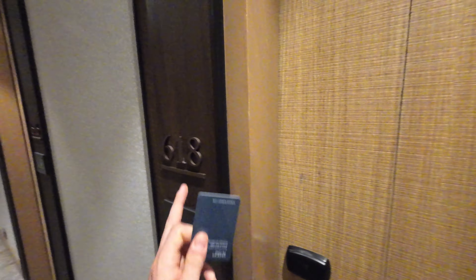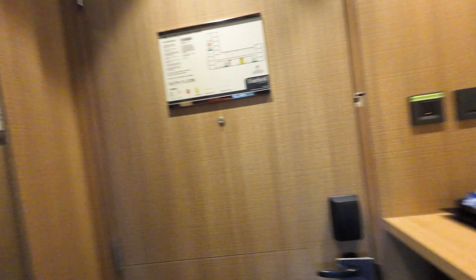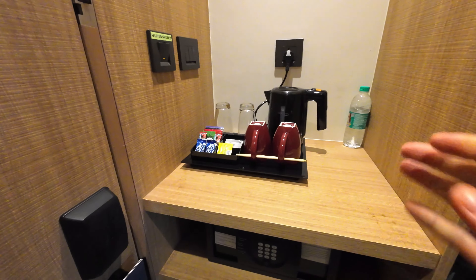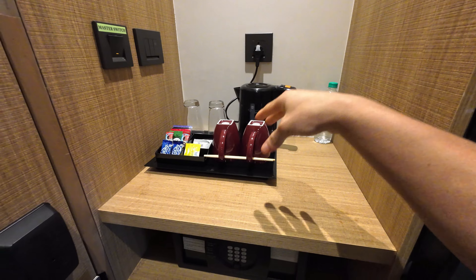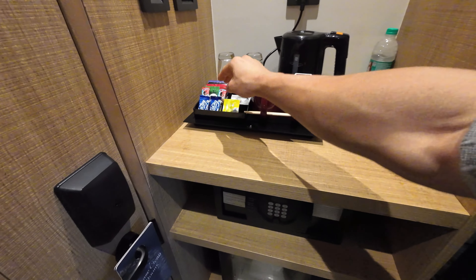Let me show you guys my room here at Mario's Hotel. This is room 618. So this is a pretty small room — I think it's a double room. Let's start from here. Basically you have your essentials: some water, which I also put some in the fridge. You have your coffee, your teas, whatever. Pretty simple.